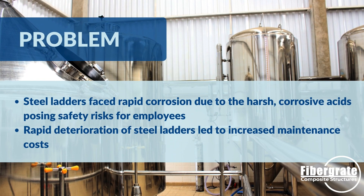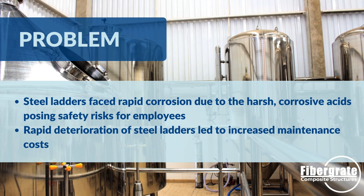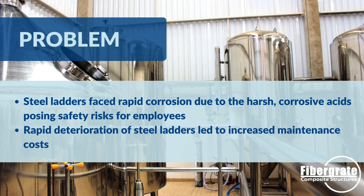The company faced significant challenges with housing the acid tanks in the new warehouse. The steel ladders used in their previous facility faced rapid corrosion due to the harsh corrosive acids. They needed a more durable and safer solution for this problem.